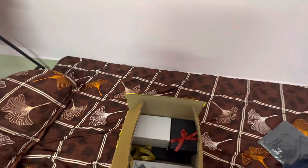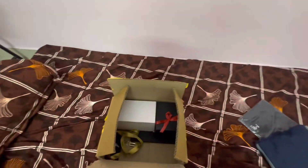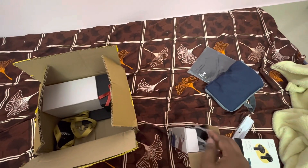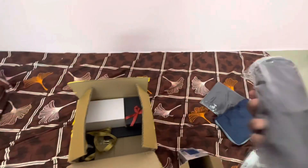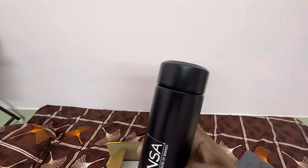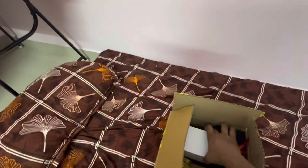And also a water bottle. This is a Mensa Brands water bottle — let's open this and see. They have given us a Mensa branded water bottle.